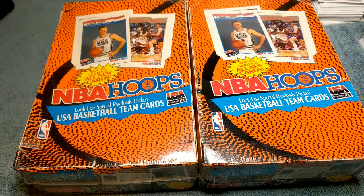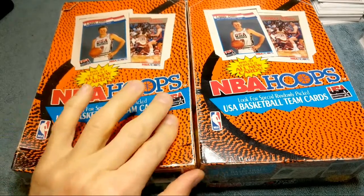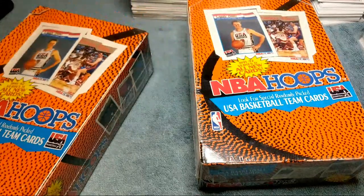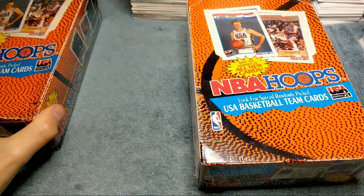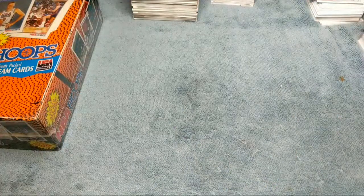What's going on everyone, Justin here with Trading Cards and More, back with another box rip. Today we're going to do some 91-92 NBA Hoops Series 2. Got the USA team cards in here, got some rookies like Mutombo, Larry Johnson, and so on. Some pretty cool cards — these are my last two boxes of these, so yeah, we are going to get into it. Lots of Jordans in here — I think there's at least five cards with Jordan on it.